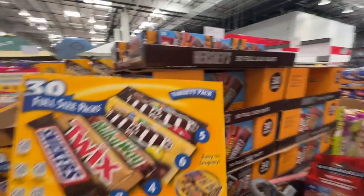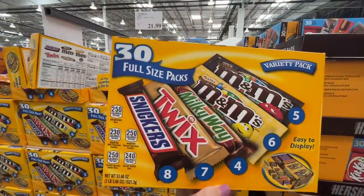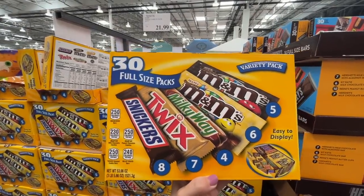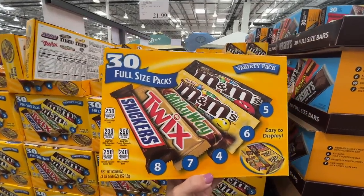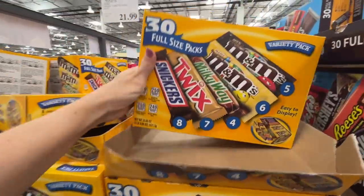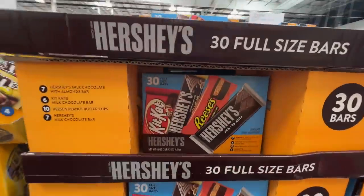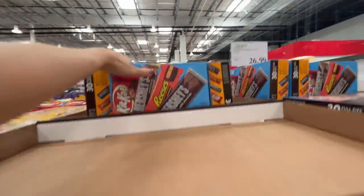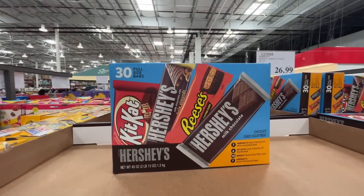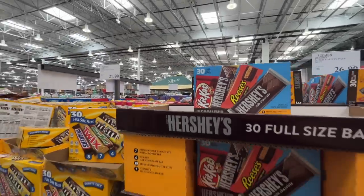Here is the Halloween candy. Are you that house that gives out full-size? Even if you just want to keep it for your own stash, $30 for 22 pieces — screaming deal, you can't get that price at a normal grocery store. They have that variety and then the Hershey variety. I'm partial to Hershey but it's a little more at $27.